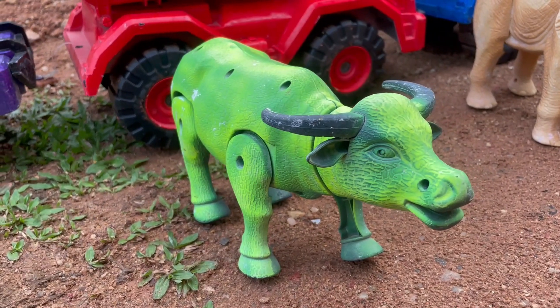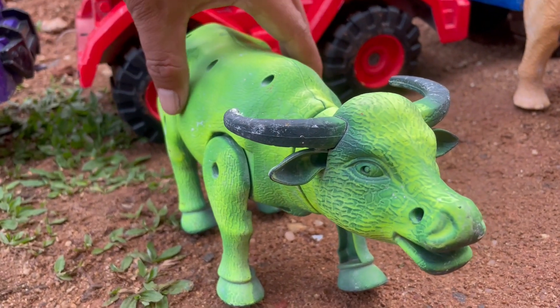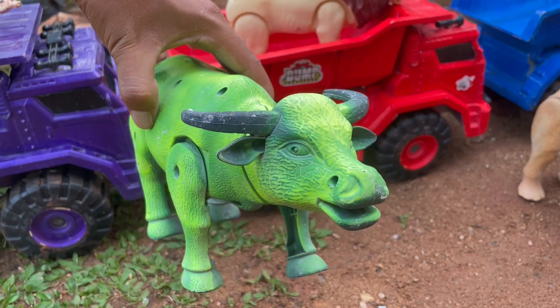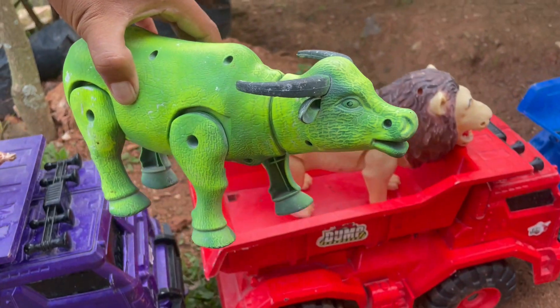Wow, ada kerbau berwarna hijau teman-teman. Tanduknya panjang sekali ya, mantul.